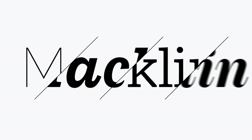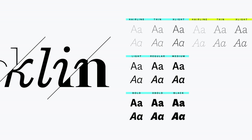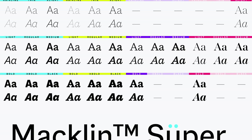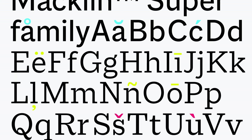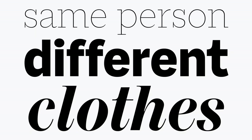Macklin includes four sub-families with weights from hairline to black, totaling 54 styles. Each family can work side by side thanks to a shared skeleton and proportions, and they all share an extensive suite of OpenType features and character sets. Consider them the same person, just wearing different clothes.